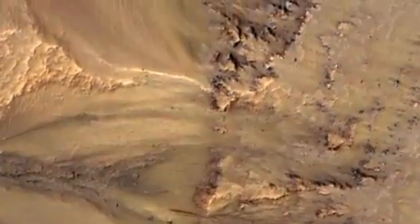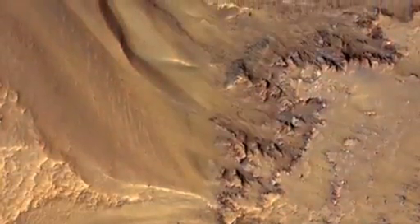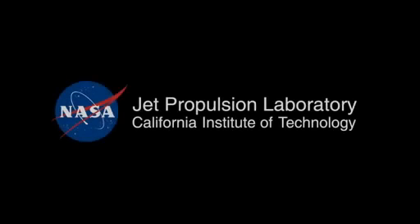Every place where we have multiple years, these features recur. They're not exactly the same — they may be more or less active one year than another — but they keep coming back.